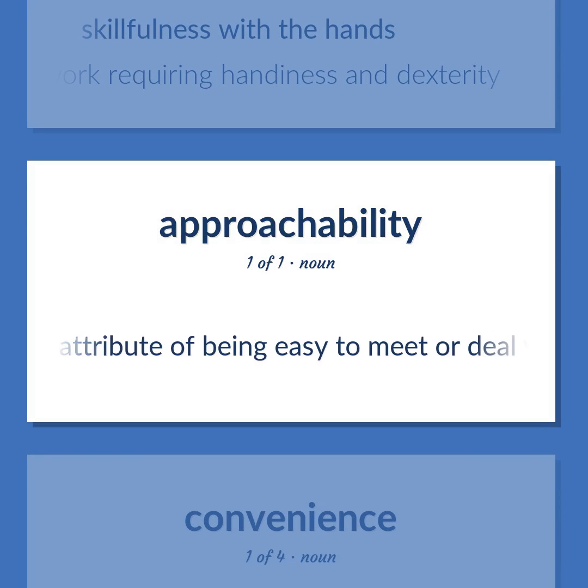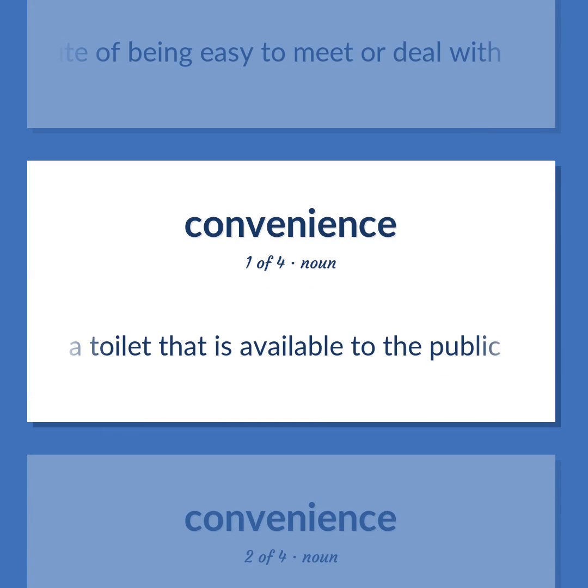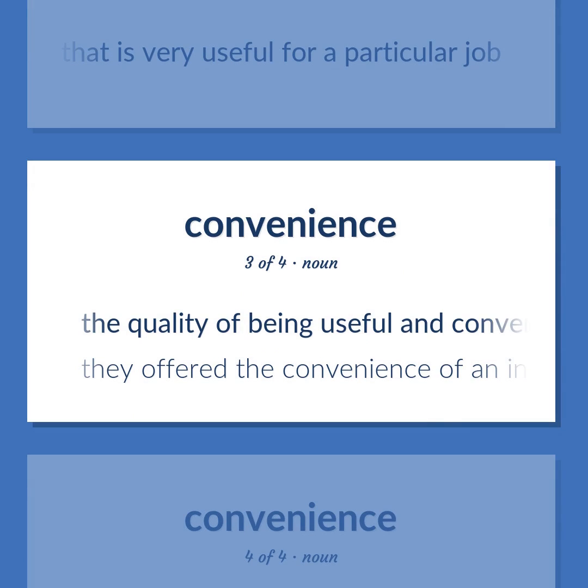The attribute of being easy to meet or deal with. A toilet that is available to the public. A device or control that is very useful for a particular job. The quality of being useful and convenient.